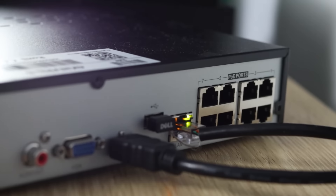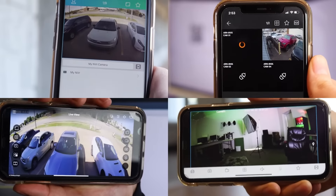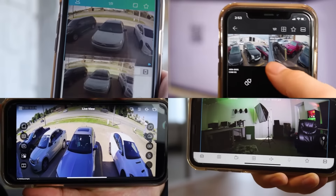But if you connect your NVR to your network or internet router, you will be able to view your camera's playback or live views from anywhere in the world. Most security brands will have compatible mobile apps allowing you to access and view your NVR remotely.